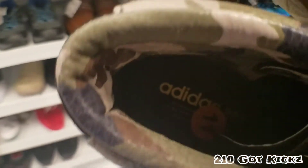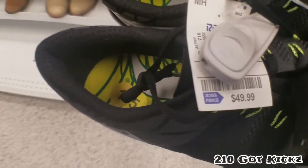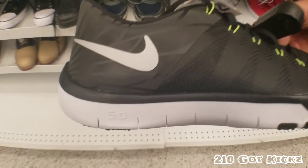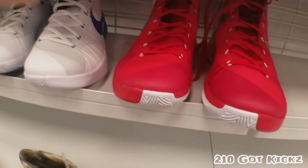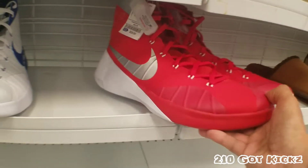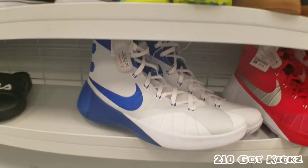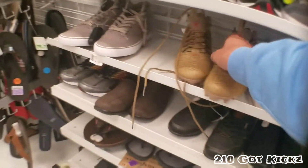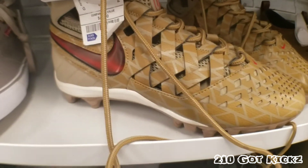They are size 11 — those look pretty nice to be honest, might have to get those. These are size 15, so kind of big — they have that Flyknit, the 5.0s. We got these Hyperdunks — also a big size — but you can find them at the Nike outlet, not these colorways but other colorways, pretty cheap. We have these cleats right here — these look pretty nice, a little something different.